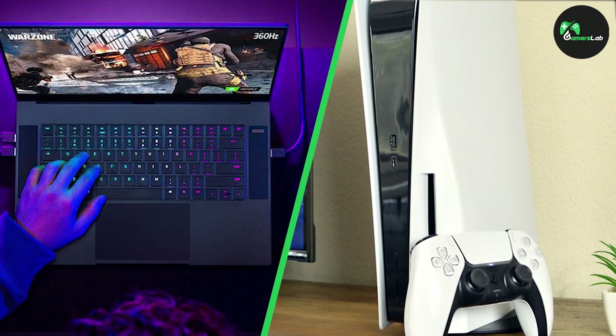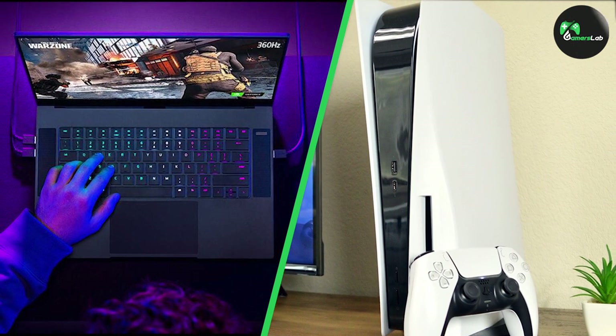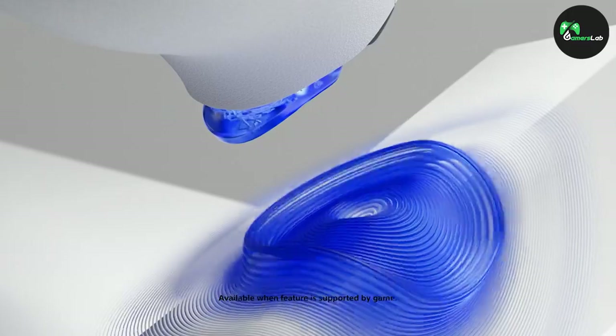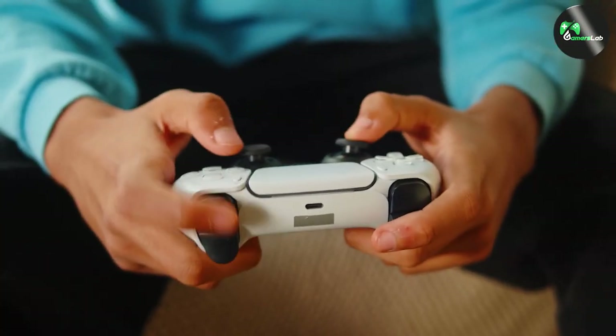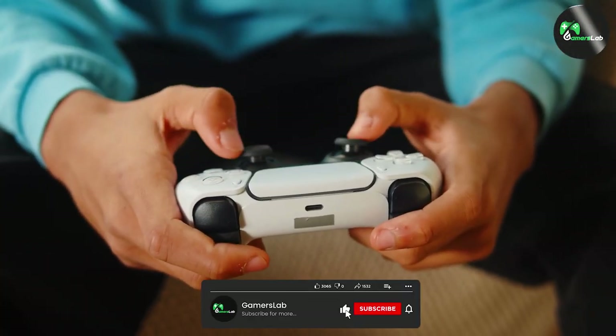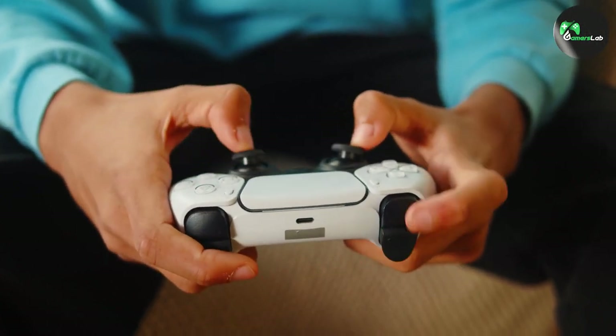That wraps up our discussion on gaming laptops versus the PlayStation 5. We hope this comparison helped shed some light on the differences between these gaming platforms. Remember, whether you choose a gaming laptop or a console, the most important thing is to enjoy the games you love. Thank you for joining us today on Tech Talk. Until next time, happy gaming!